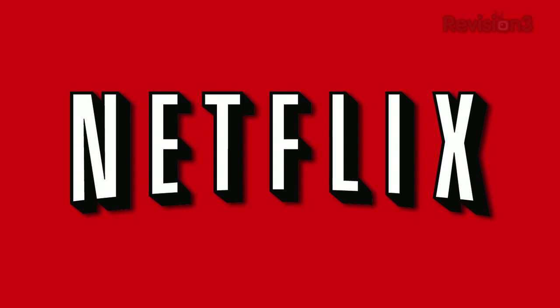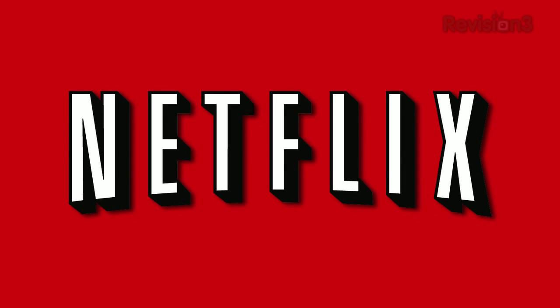Today's TechZilla Daily is brought to you by Netflix. Go to www.netflix.com/TZD to get your free trial membership.